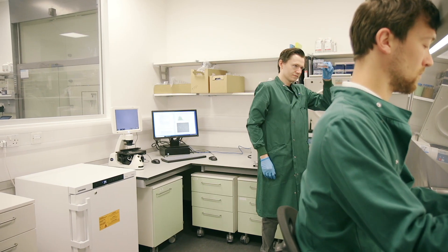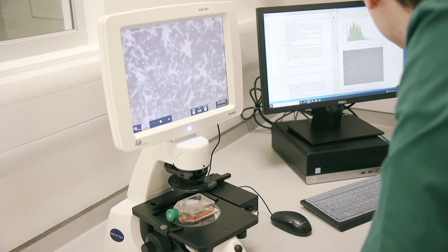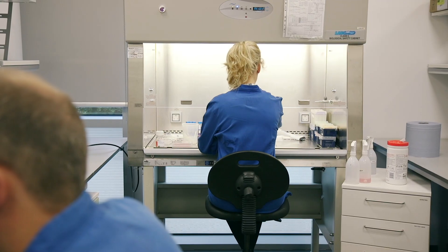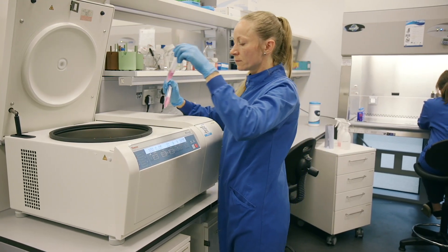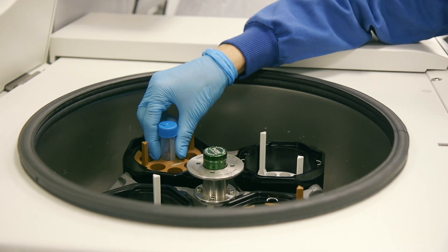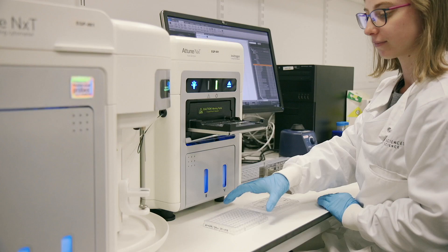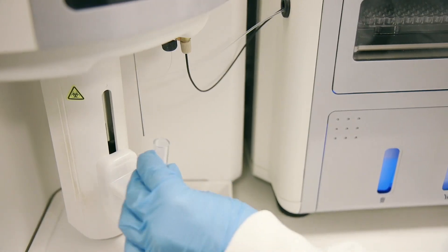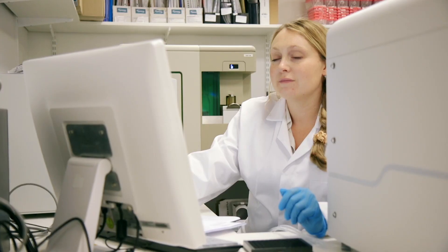Within our tissue culture laboratories, we offer a range of customizable in vitro assays using primary cell populations and cell lines to better predict compound efficacy and support the progression of promising therapeutic targets. We have extensive experience with multi-parameter flow cytometry and data interpretation, and our two Attune flow cytometers allow up to 11-color medium throughput screening.